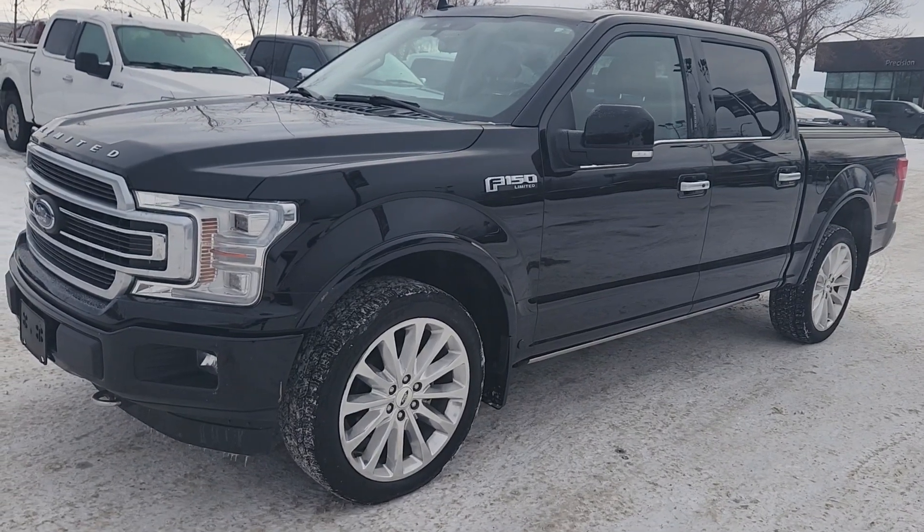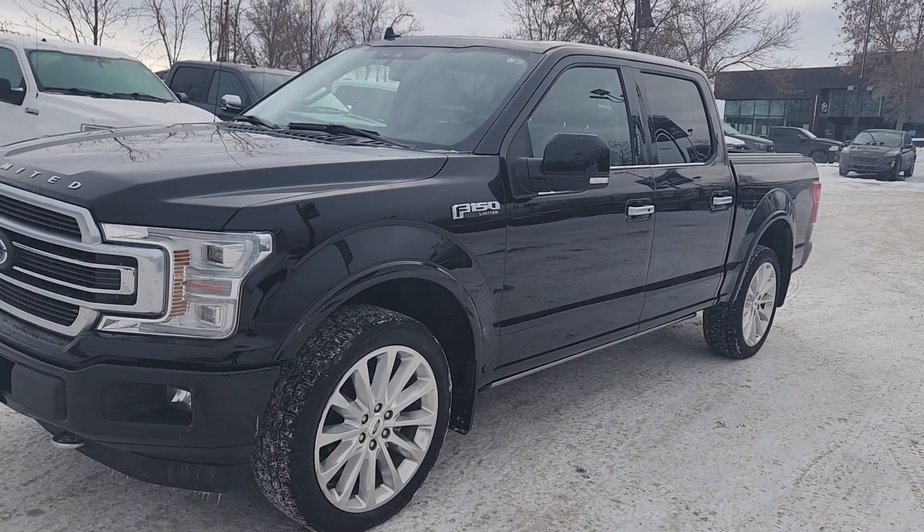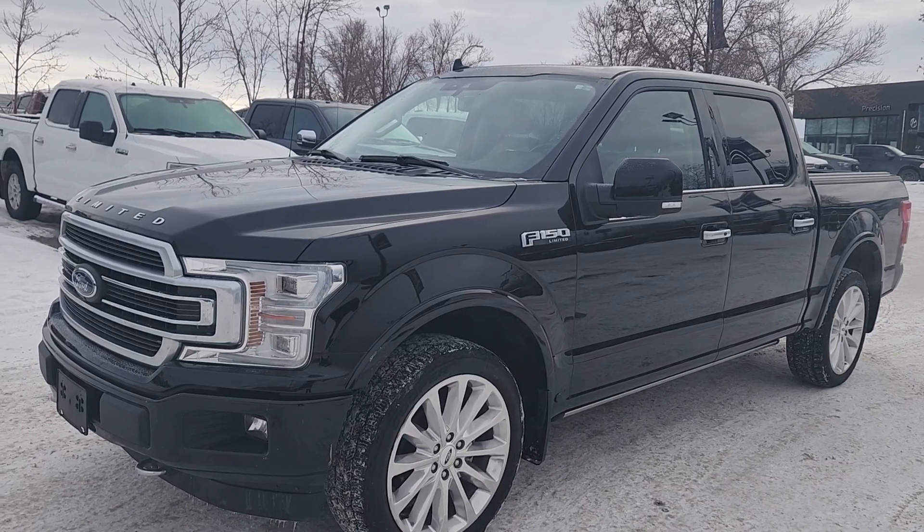This model comes with a 3.5 liter V6 cylinder engine paired to a 10 speed automatic transmission and is a 4x4. It has 77,110 kilometers.